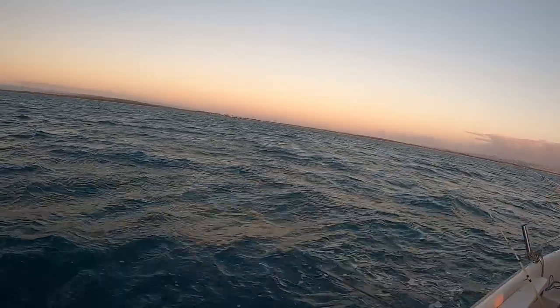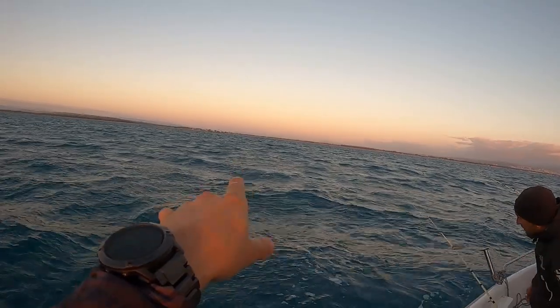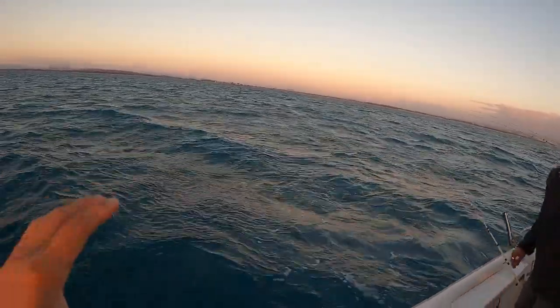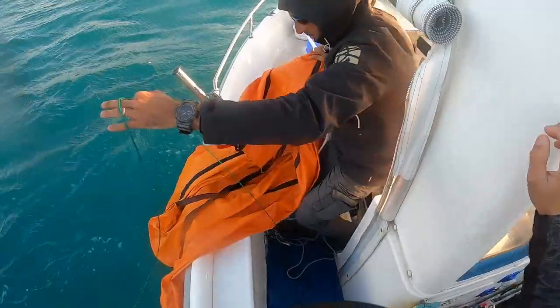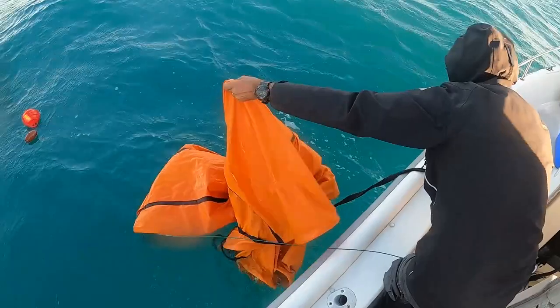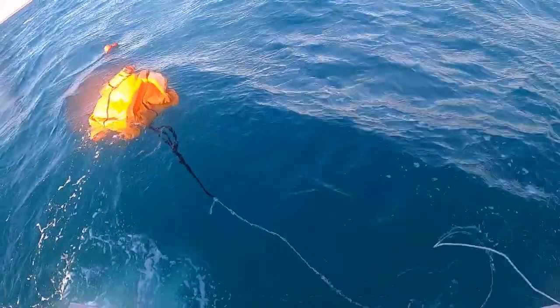Pepe just threw out the drift anchor. You can see that red buoy out there in the water. A drift anchor is basically a giant parachute that holds the boat in place so we slowly drift, because the water is extremely deep where we're at.